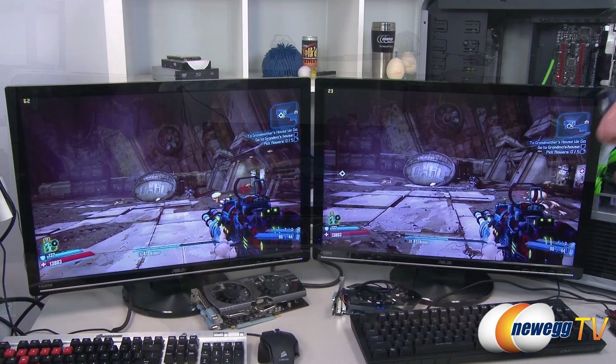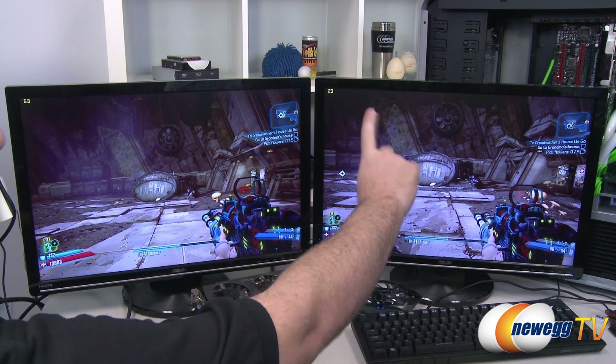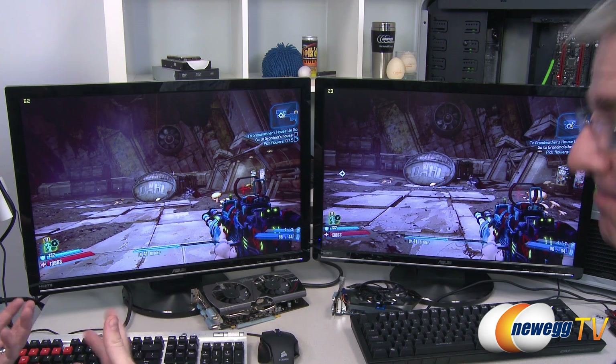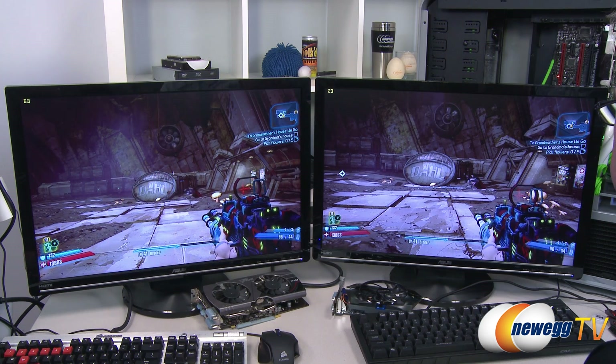We might get a little bit carried away, so we'll probably post the full gameplay video separately so you guys can check it out. Now let's get in and play some Borderlands 2. We have two identical systems set up. The one on the right here is using a 9800 GT from Nvidia — an older card, but a lot of people are still using it.